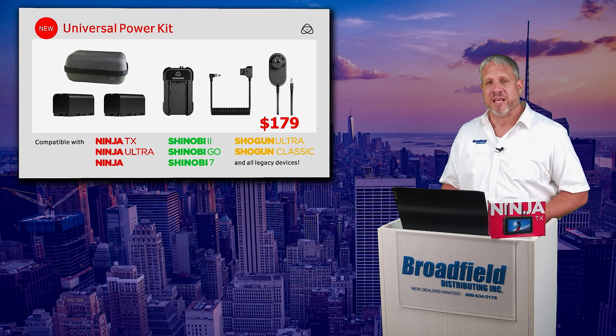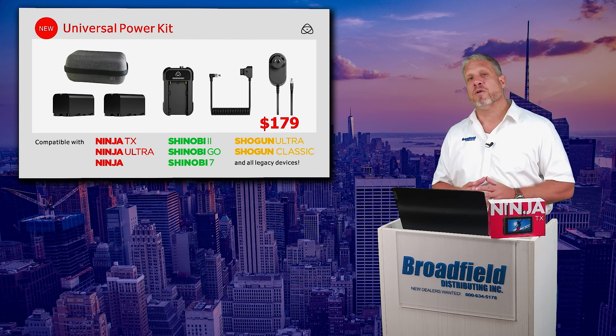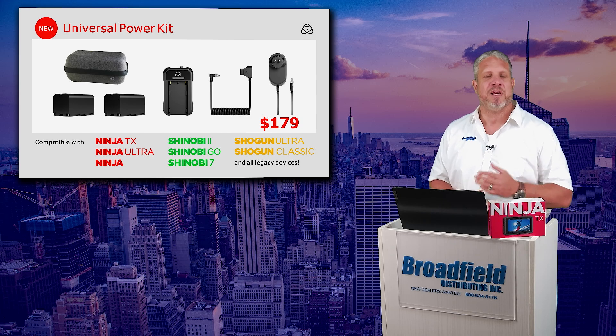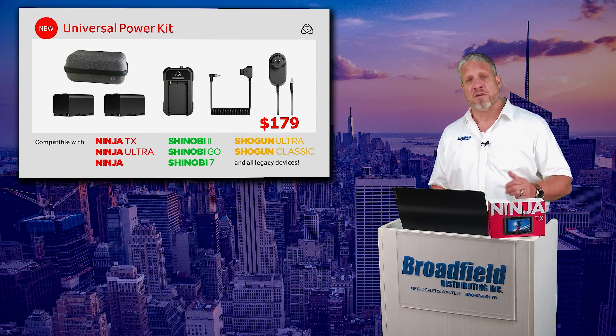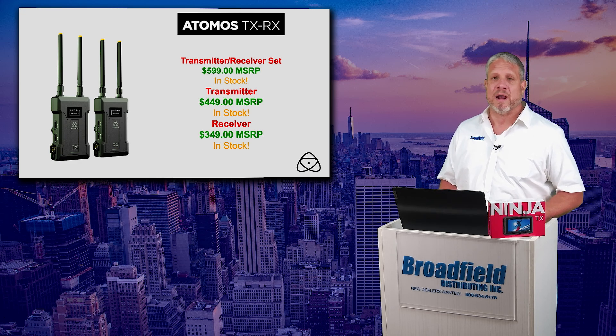Including the Ninja TX, Ninja Ultra, and Ninja; the Shinobi 2, the Shinobi Go, and the Shinobi 7; the Shogun Ultra, and Shogun Classic. This is a universal power supply using those Sony type batteries, giving you that AC power adapter option. These are also in stock and available now at Broadfield.